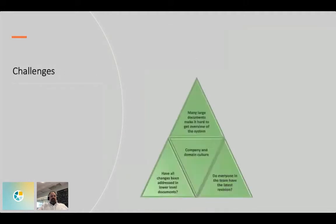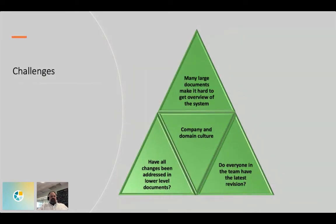There are many large documents that make it hard to get an overview of the system — it's like having the schematics of the schematics of an electronic board. Unless you're deep into the design, it's extremely hard to understand why we have this, what benefit it adds, what the risks are. And if you have a change, how do you make sure that all changes have been addressed in lower-level documents? No matter what, you have to make sure that traceability is still there.